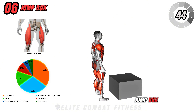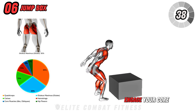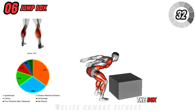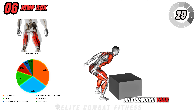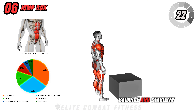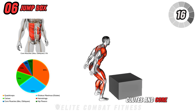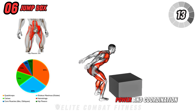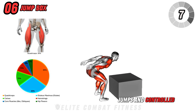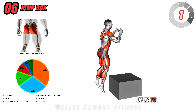Next, we have the box jump. Stand in front of a sturdy box or platform with your feet shoulder-width apart. Engage your core and slightly bend your knees to prepare for the jump. Explosively jump onto the box, landing softly with both feet and bending your knees to absorb the impact. Step or jump back down with control, ensuring you maintain balance and stability, and repeat. This exercise targets your legs, glutes, and core, enhancing lower body strength, power, and coordination. Focus on explosive jumps and controlled landings, maintaining a strong, engaged core throughout. Perform 3 sets of 12 to 15 reps.